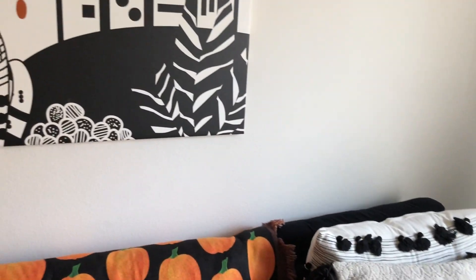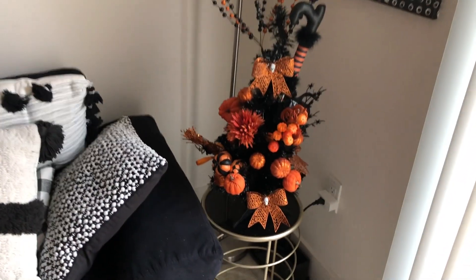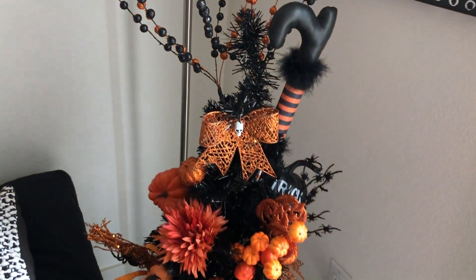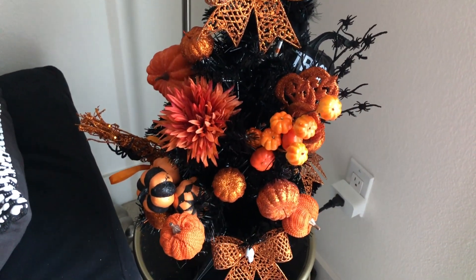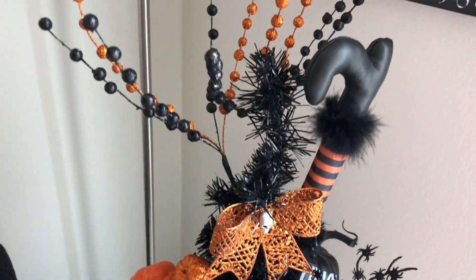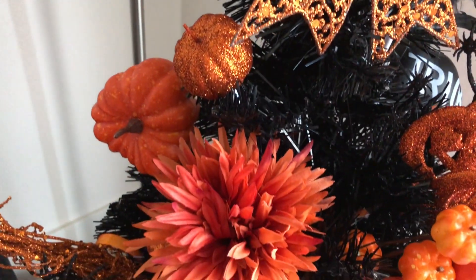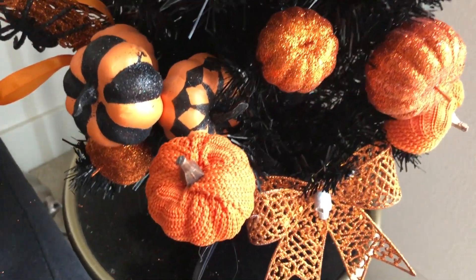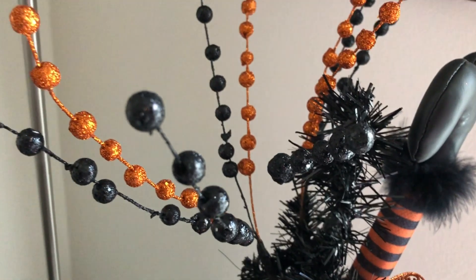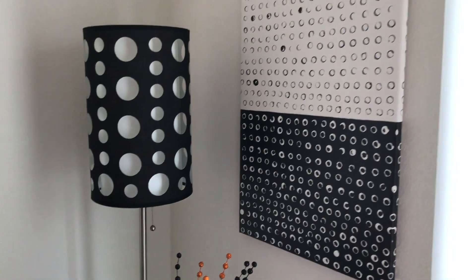My living room is black and white — black, white, and gray for the most part. And here's a Halloween tree in the corner. A lot of this came from all over: Dollar Tree, Joann's Fabric, Michaels, and Home Goods. And here is a lamp I have in the corner with a picture.